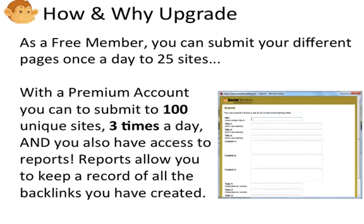As a free member, you can submit your different pages once a day to 25 sites. We do offer a premium account, though. With a premium account you can submit to 100 unique sites three times a day.